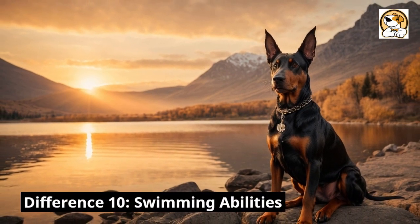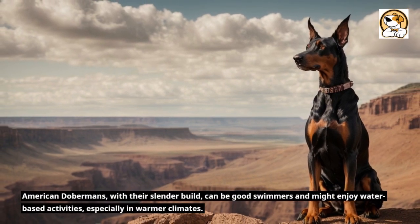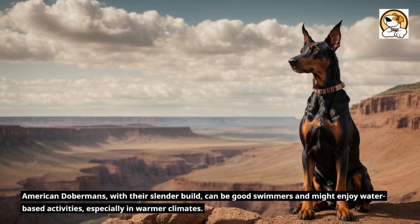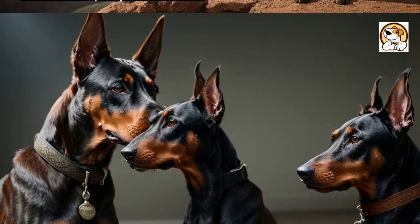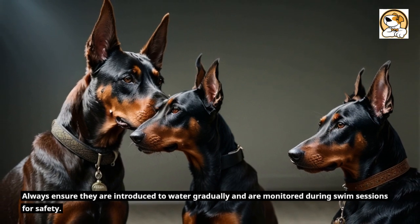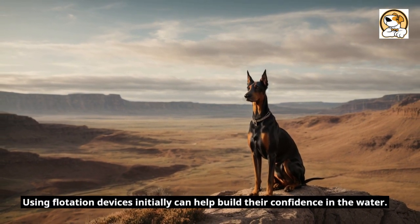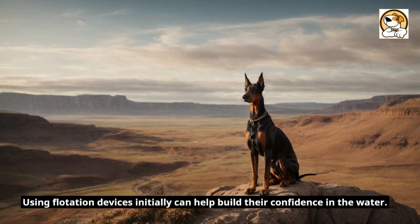Difference 10: Swimming abilities. American Dobermans, with their slender build, can be good swimmers and might enjoy water-based activities, especially in warmer climates. Always ensure they are introduced to water gradually and are monitored during swim sessions for safety. Using flotation devices initially can help build their confidence in the water.